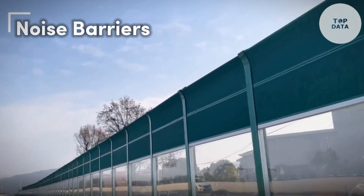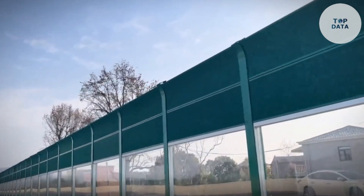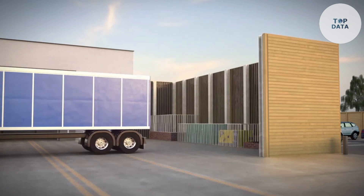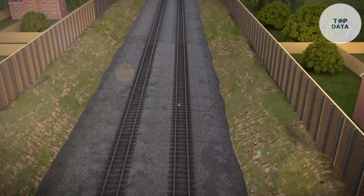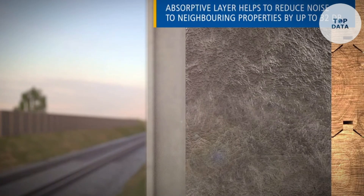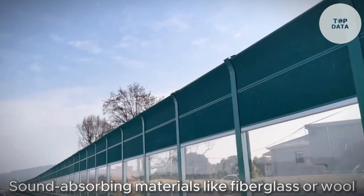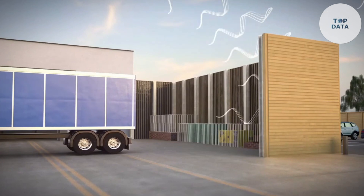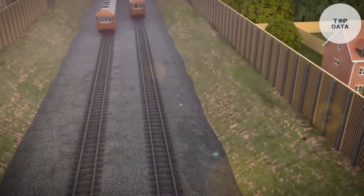Noise Barriers — traffic noise, loud neighbors, or living near a highway can wreak havoc on your peace and well-being. Noise pollution disrupts sleep, hinders concentration, and can have negative health effects. Noise barriers — exterior structures like walls, fences, or earth berms — act as shields deflecting or absorbing unwanted noise. Some utilize sound-absorbing materials like fiberglass or mineral wool that trap and dampen sound waves, while solid walls made of concrete or brick reflect sound waves away from the protected area.